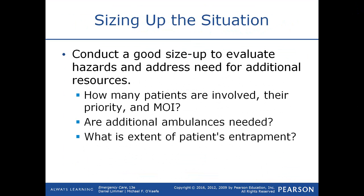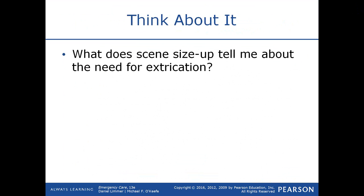Do you need additional ambulances, additional power company, additional rescue squads, or fire department with a charge line? What is the extent of the patient's entrapment? Is it something where possibly just prying the door open would get them out? Or are they going to need to have the roof removed and the doors cut? What does the scene size-up tell you about the need for extrication? If patients are still in the vehicle and they can't get out, then they may need to be extricated.